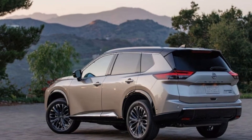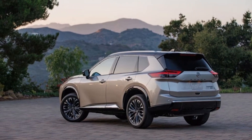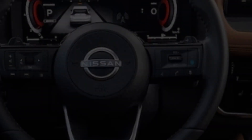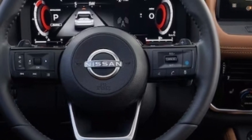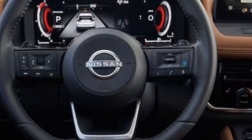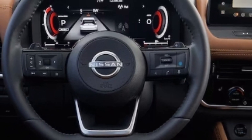So it shouldn't be much of a surprise that the 2024 Nissan Rogue doesn't change its successful formula very much. The biggest change touted for the 2024 Rogue is that it's the first Nissan with Google built-in, at least on the upper-tier SL and Platinum trims.